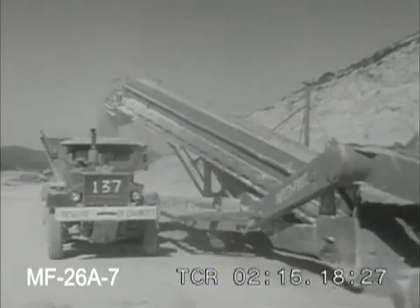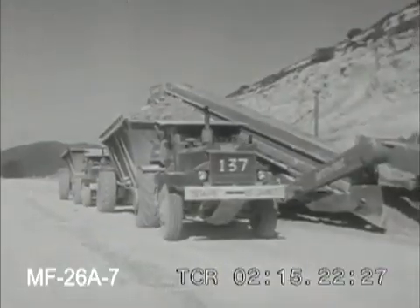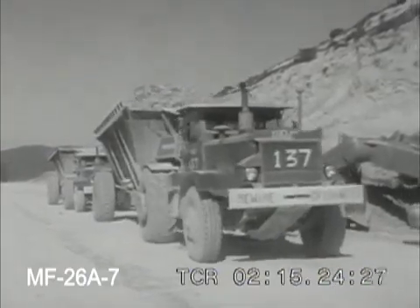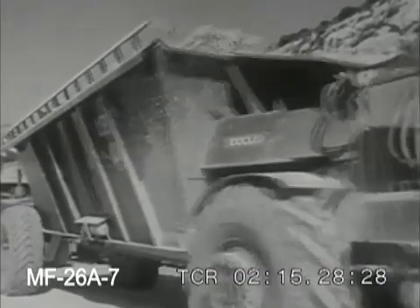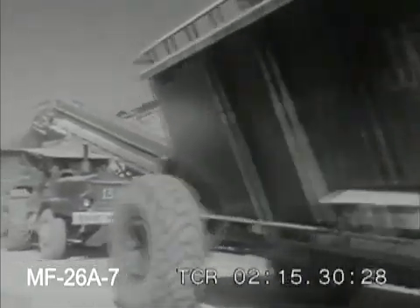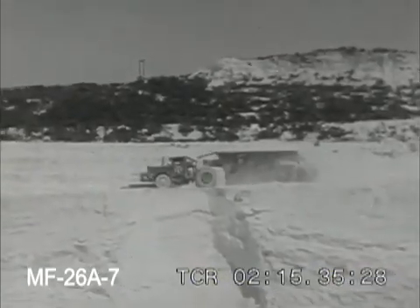In air-conditioned power shovels, tractors and trucks, men of the Johns Manville Corporation scoop out the diatomite and start it toward the processing plant several miles away. The air-conditioned cabs are part of a health and safety program in which one million dollars has been expended for dust elimination alone.